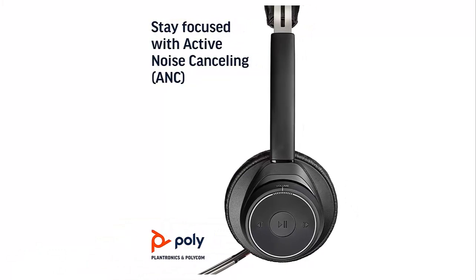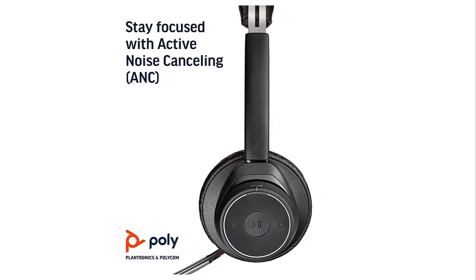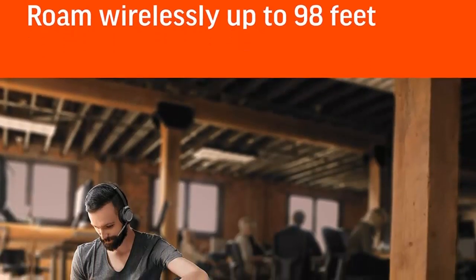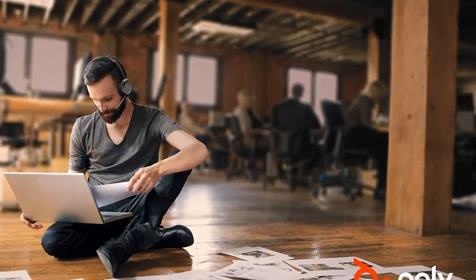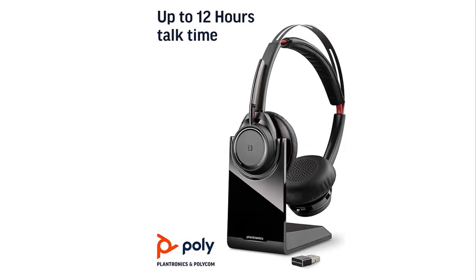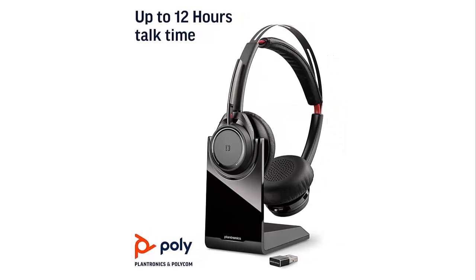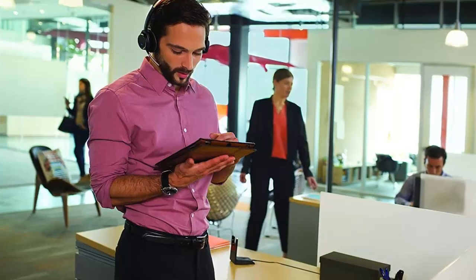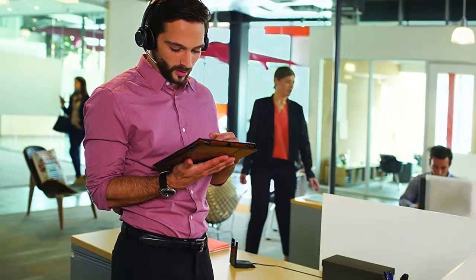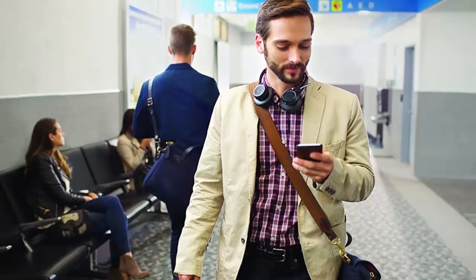Plus, the three noise-cancelling microphones ensure that far-end callers can hear you clearly, even in noisy environments. It also offers impressive range, allowing you to roam up to 98 feet or 30 meters away from your device. And it easily connects to PCs and Macs via USB-A Bluetooth adapter and to mobile phones via Bluetooth. Plus, it's compatible with Microsoft Teams and other leading collaboration platforms. The headset is also comfortable to wear all day long, thanks to the plush ear cushions.